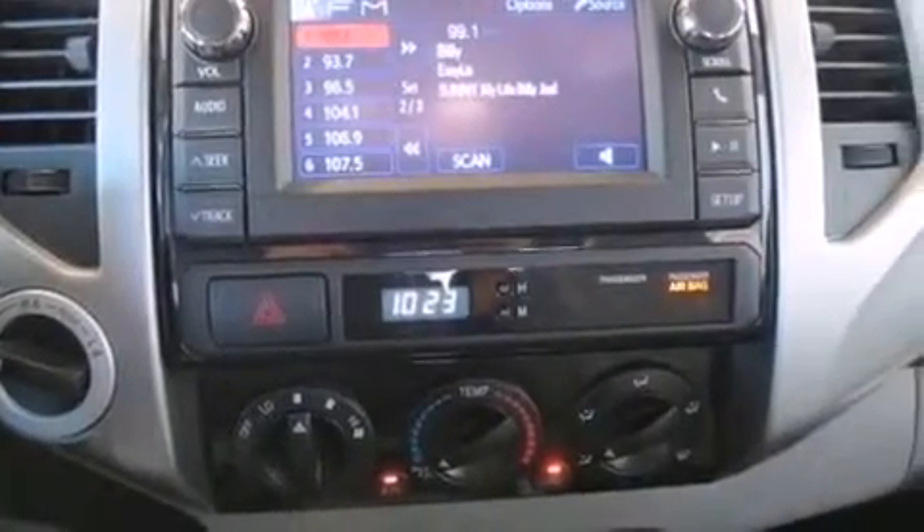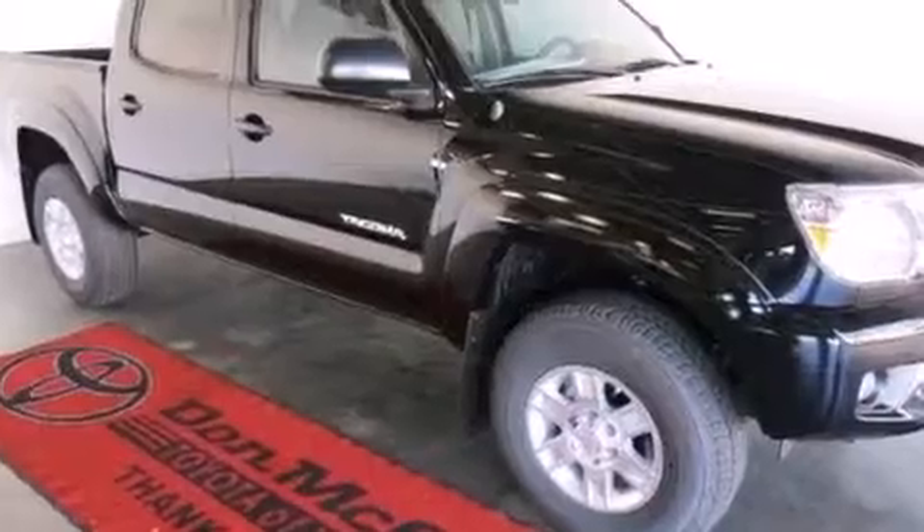Rear seat child-proof door locks, steering wheel-mounted stereo controls, full-power accessories, a sliding rear window, and an auxiliary power outlet.